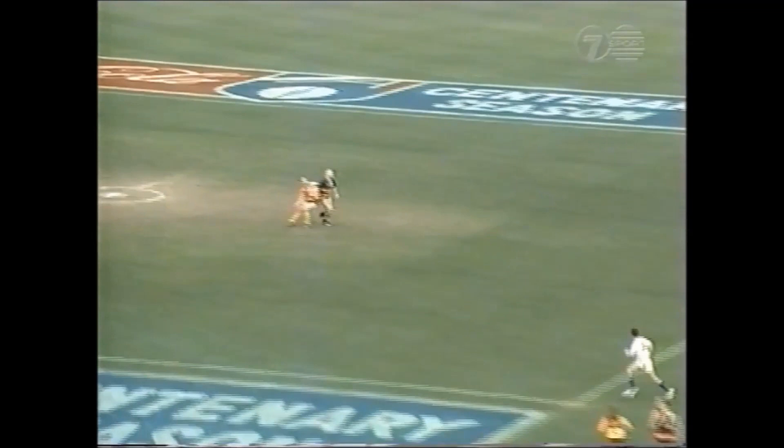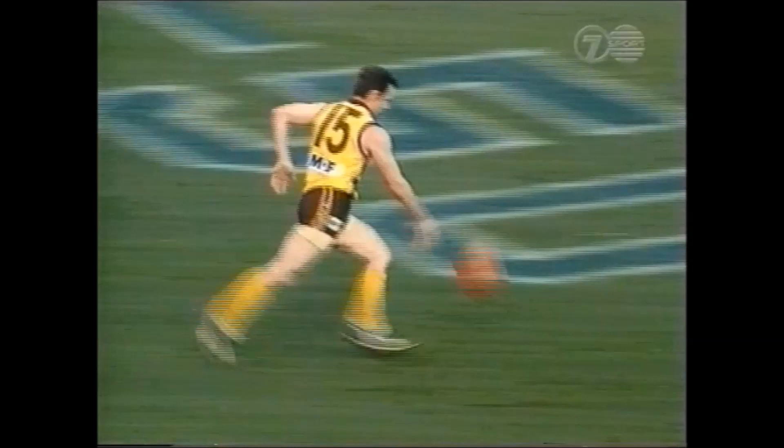Jarman beaten by Harford. Well done Daniel Harford. Taylor now if he can offload. Keep possession for the Hawthorn side. Harford should kick a goal. Runs into 45. Kick looks pretty good for the Hawks. Great start.